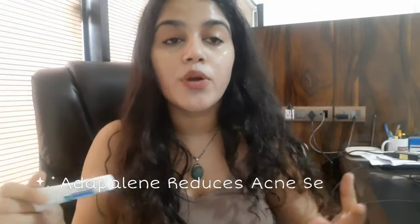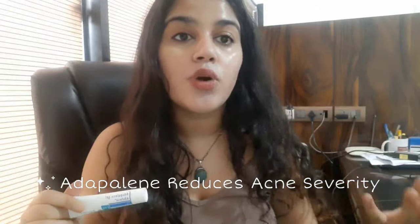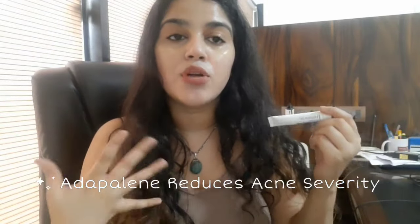Now I'm not sure about that. I'm currently using azelaic acid and benzoyl peroxide, and I'm not using adapalene anymore. Adapalene definitely reduces the severity and formation of acne, but I'm not sure that it reduces inflamed acne specifically — at least from my personal experience.